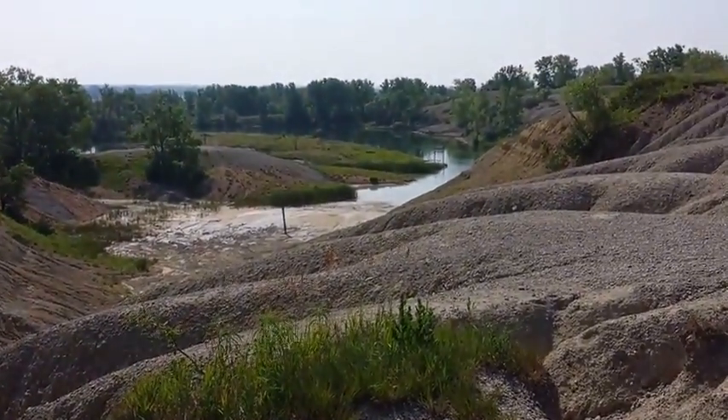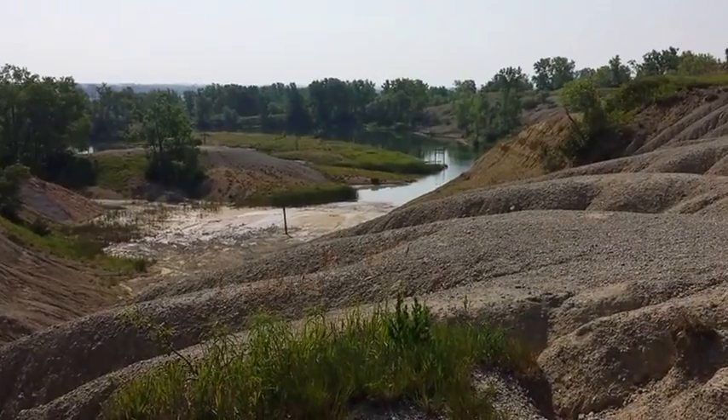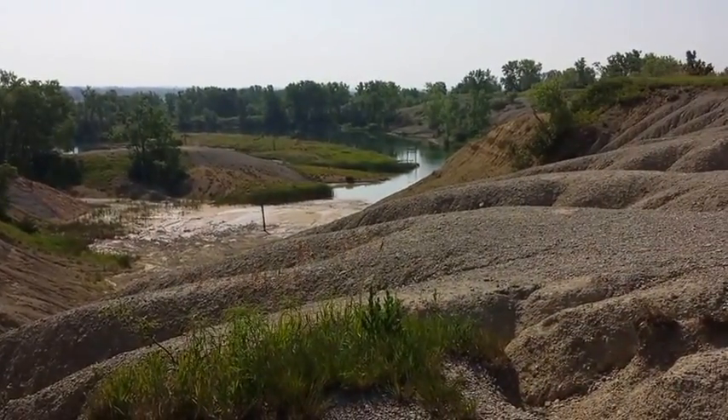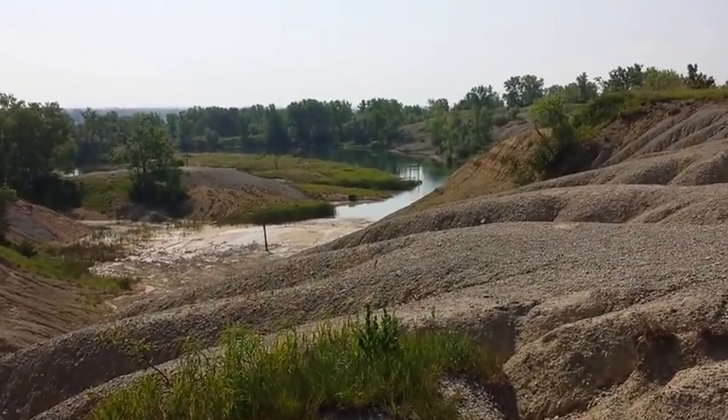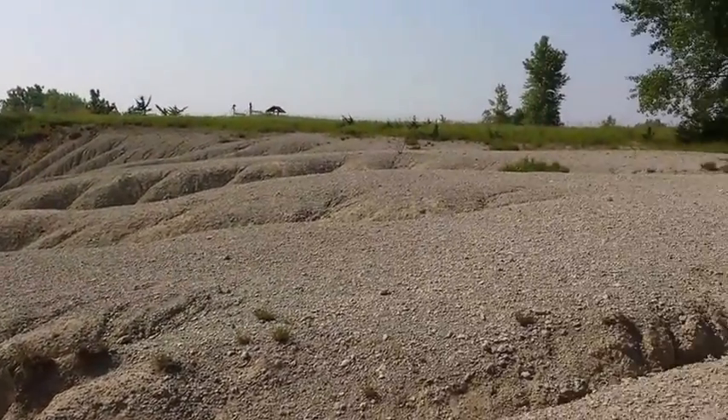Definitely worth a stop if you happen to be near Rockford, Iowa or in north central Iowa. Get out a map, get off the beaten path, and come check out the fossil preserve right west of Rockford, Iowa. I think you'll find it was worth a stop.